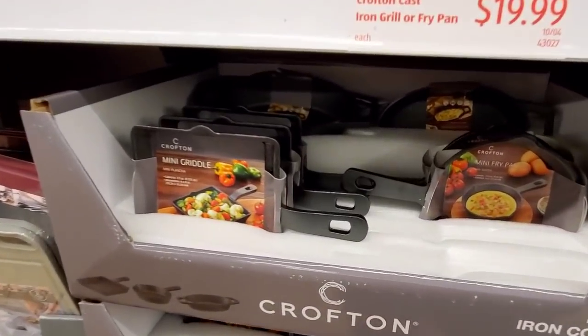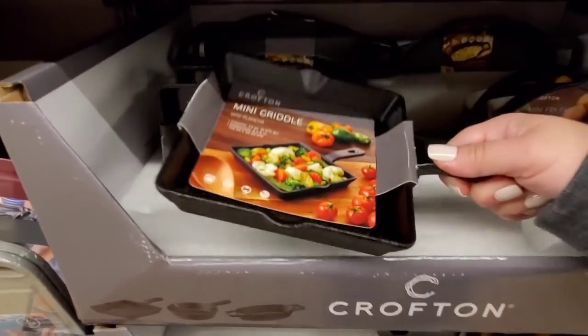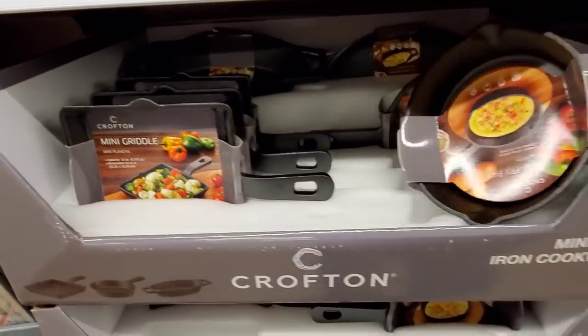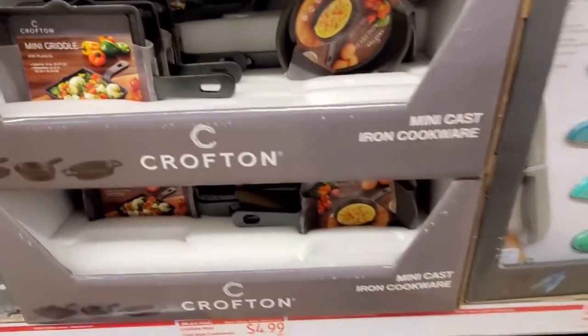And then here we have a little mini griddle, these are $4.99. It's a heavy little griddle but that's perfect if you're a single person or you just want to make one egg or what have you. Very, very nice.